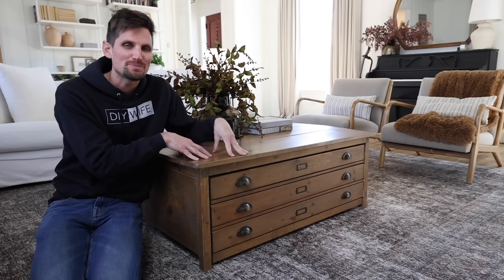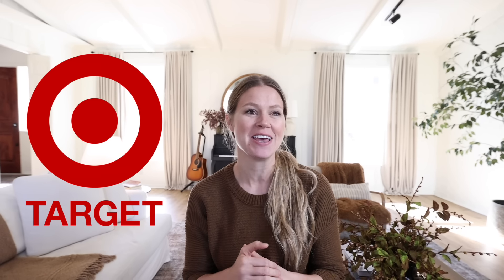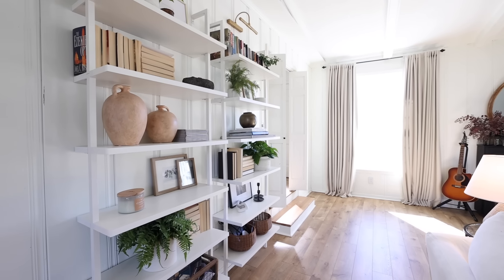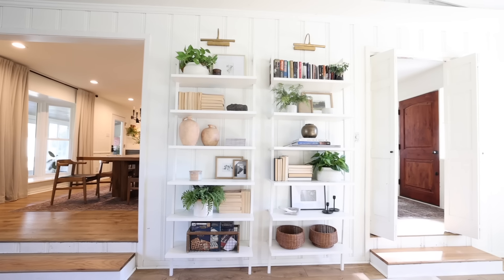An often-overlooked design element that is super high impact is curtains. For this room I chose these beige curtains from Target, because it really helps to break up all of the white walls and adds a cozy, more sophisticated look with the heavy drapes. This back wall felt a little bit tricky because I didn't want it to be the focal point of the room, but it is a large space and I wanted something to visually fill it. I ended up going with these white shelves that fit the space perfectly — the clean, simple lines make them feel not too visually heavy or distracting, while still adding nice interest and texture.